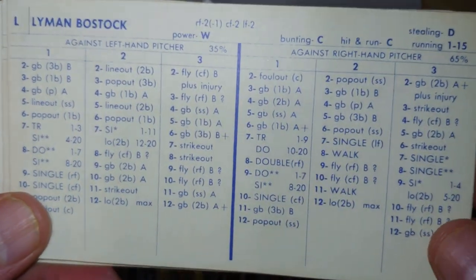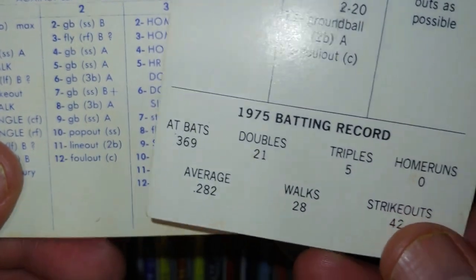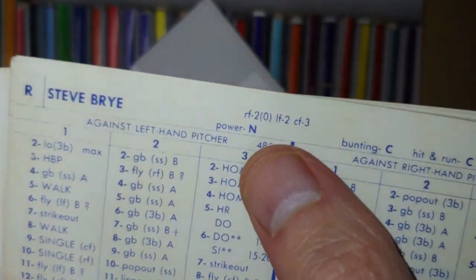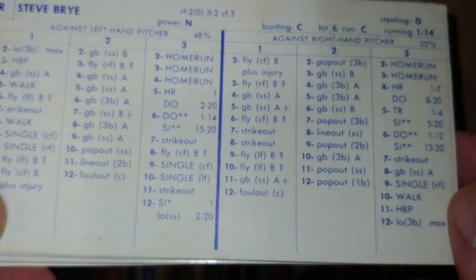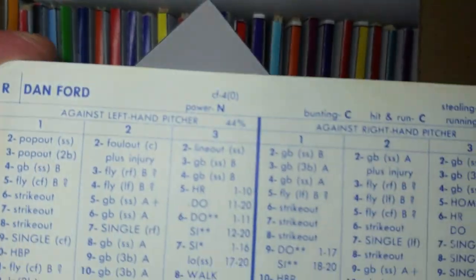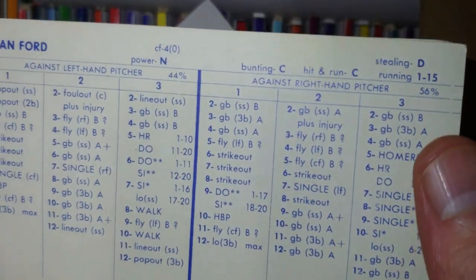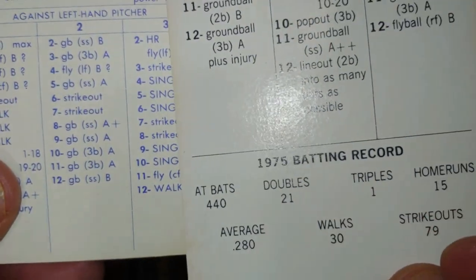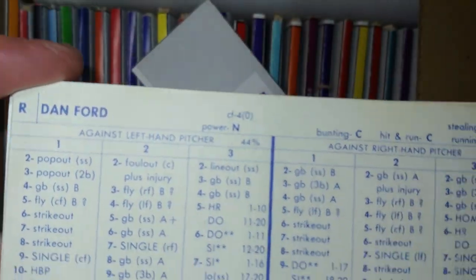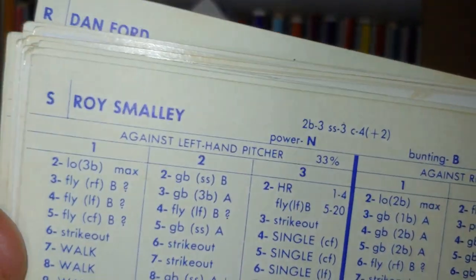Looking at the Twins rookies: Lyman Bostock has the good defense already and speed, but the ceiling isn't there yet — batting average is good, power not here yet. Steve Brye shows some decent power starting to show up as a corner outfielder at least against lefties — would work in a platoon, probably not an everyday player at 252. Then there's Disco Dan Ford, exclusively a center fielder but rated a four defensively with nice power at 280 with 15 home runs. A four in center field will really hurt your pitching staff.